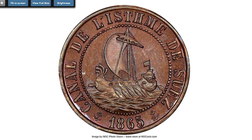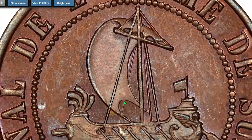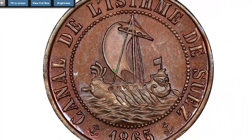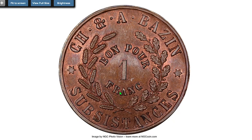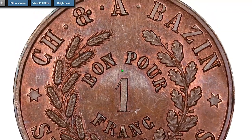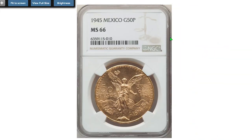This is an 1865 Abdulaziz Suez Canal Proof franc token from Egypt — entirely glossy with bright pilot-light blue and magenta toning in the fields and traces of mint red around the raised surfaces. Very rare in proof. Metal content is not indicated, so the best guess is copper. It sold on October 13th, 2022 for $2,880.